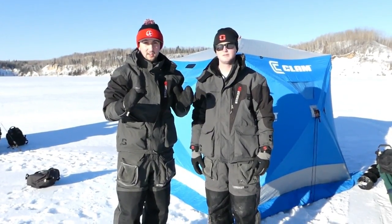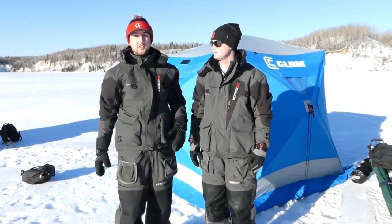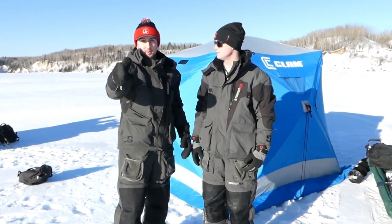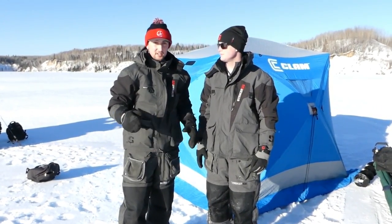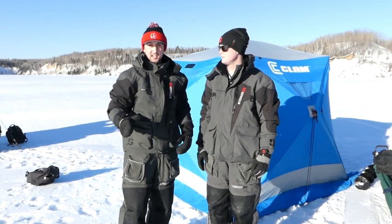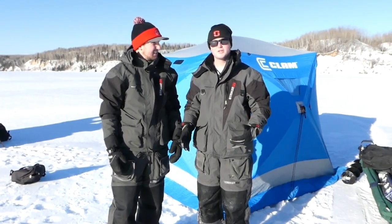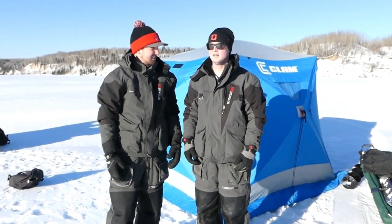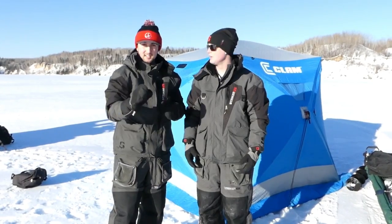We're out here on a mine pit targeting lake trout — it's our first adventure of the year. Got Jared and my buddy Josh right behind the camera. He's been on the last couple days fishing lakers, not on this lake. We got a couple hours today, sun's going down, trying to get that evening bite. It's absolutely freezing outside but we figured we'd give it a shot.